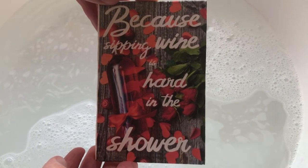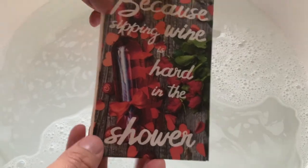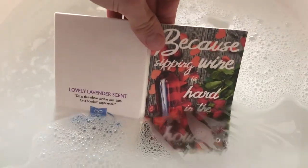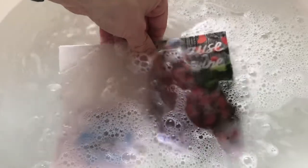Let's take a look at how it works. And there you have it, a bath bomb greeting card.